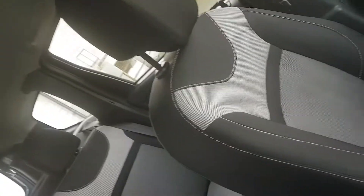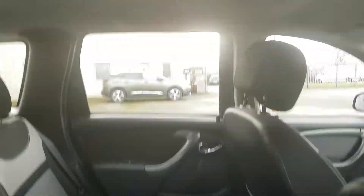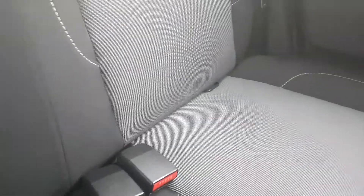The seats are finished in a lovely grey and black cloth. Moving into the back, as you can see there's lots of headroom in the Duster, and you have your ISOFIX connections on the outer seats.